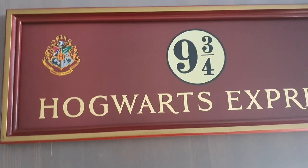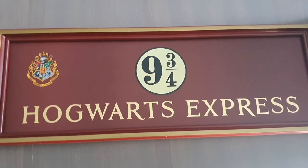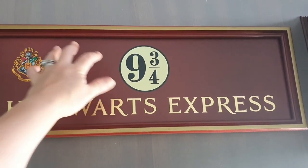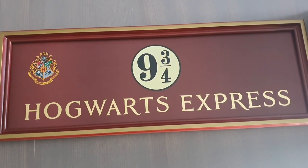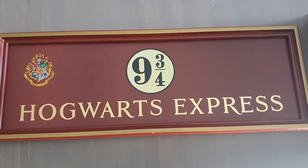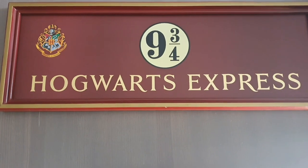Then we've got Noble Collection Platform Nine and Three Quarters Hogwarts Express sign. I really like this - it's quite big to scale against my hand. It was up on a shelf but I had to bring it down because what's on there is for part two. Do they still do these? I really want one - there's so much I want.